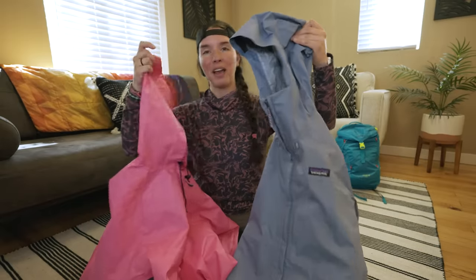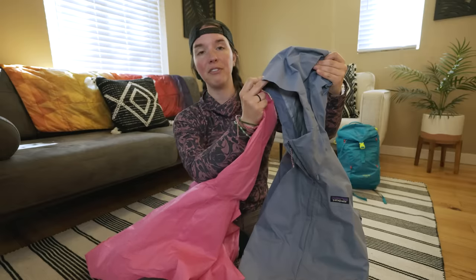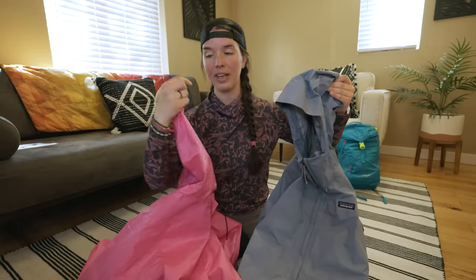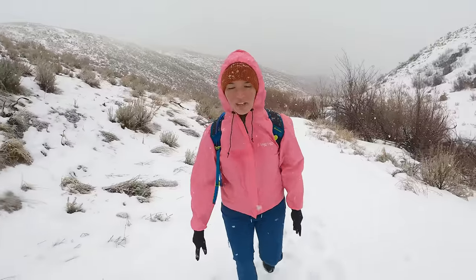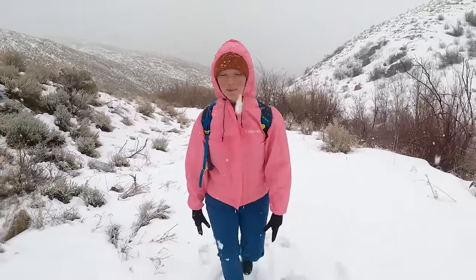You can probably see that the Patagonia has this little visor on the top. This stiff visor allows rain to fall off the front of the hood without hitting your face. The Frogtogs does not have that. The weather is now full-on fat flakes of snow. The Frogtogs is not breathable, but it's actually kind of nice because I'm staying warm.